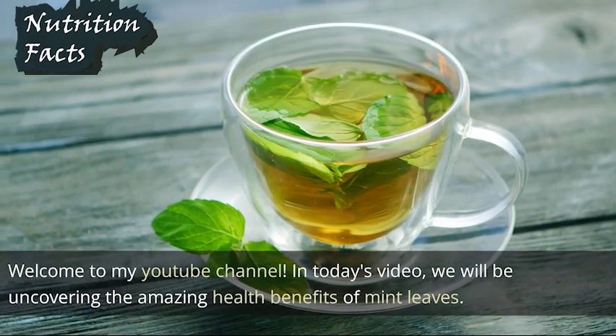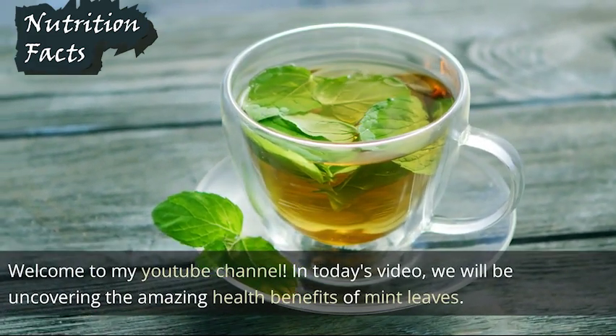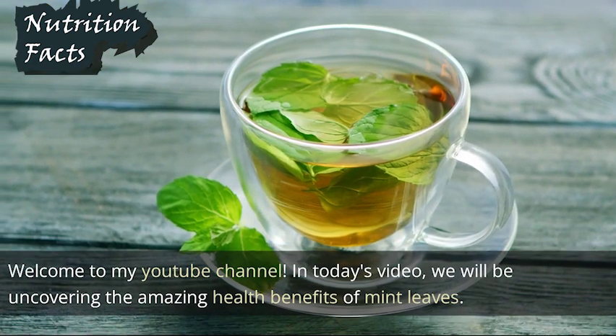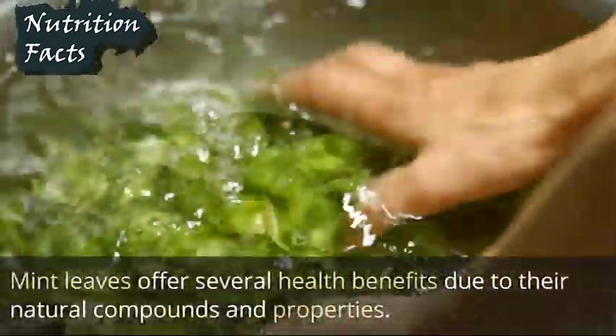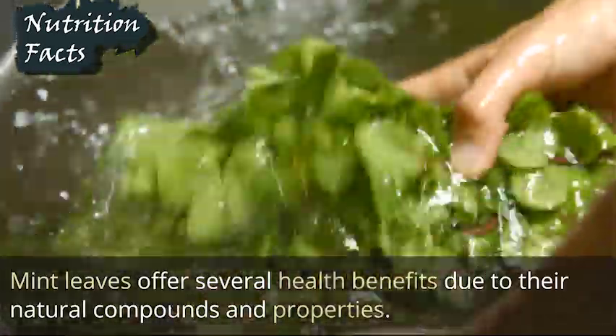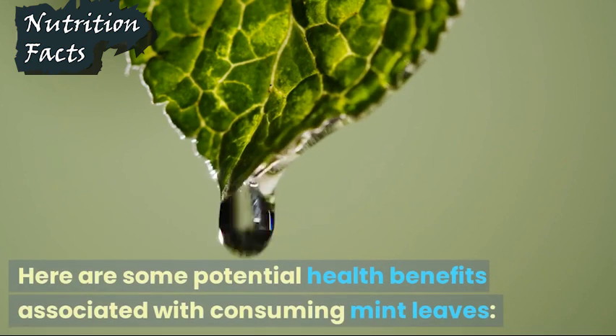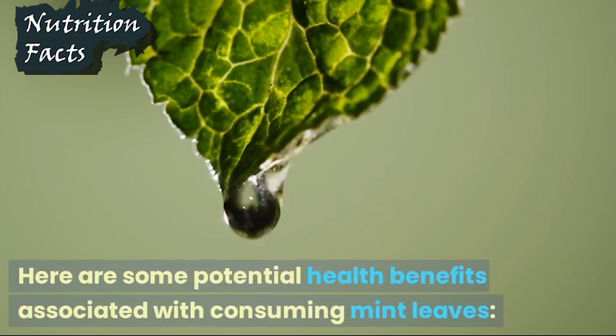Welcome to my YouTube channel. In today's video, we will be uncovering the amazing health benefits of mint leaves. Mint leaves offer several health benefits due to their natural compounds and properties. Here are some potential health benefits associated with consuming mint leaves.